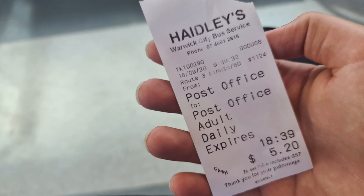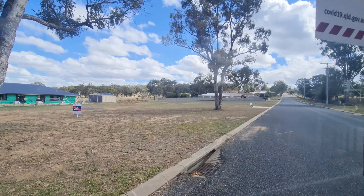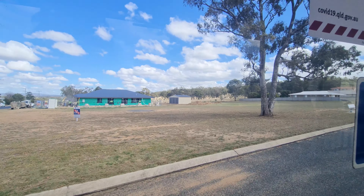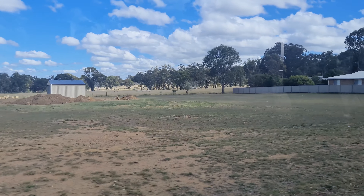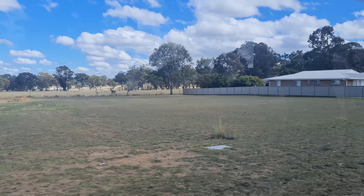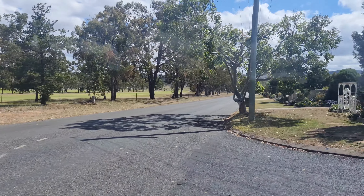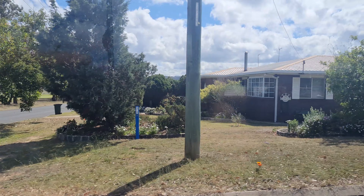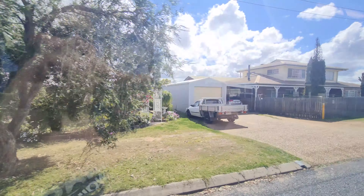As Warwick is beyond the go-card network, I had to buy a paper ticket for this trip. The round trip cost me five dollars twenty, which is quite normal for these sorts of regional bus services. One thing I found surprising about Warwick is there seems to be a fair bit of housing construction going on. Many regional towns are struggling to keep people, but if new houses are going up it suggests the situation is much the opposite. As a planner, it's always exciting to see new infrastructure, and filming little vlogs like this is a great excuse to go and see new places and travel on new types of transport.